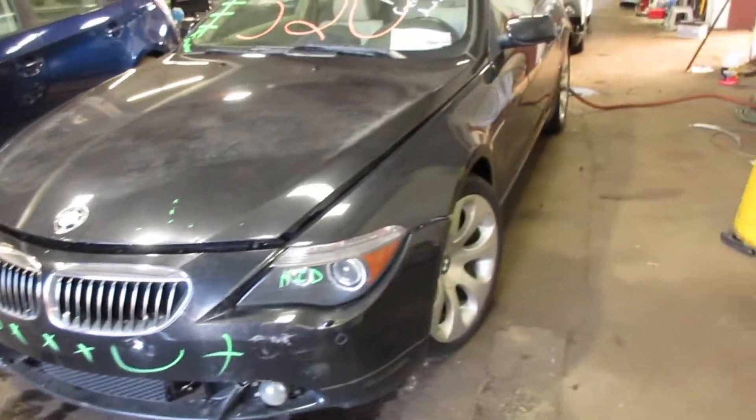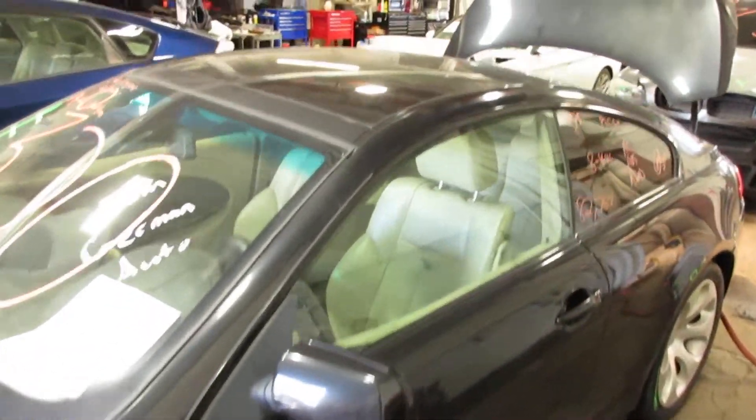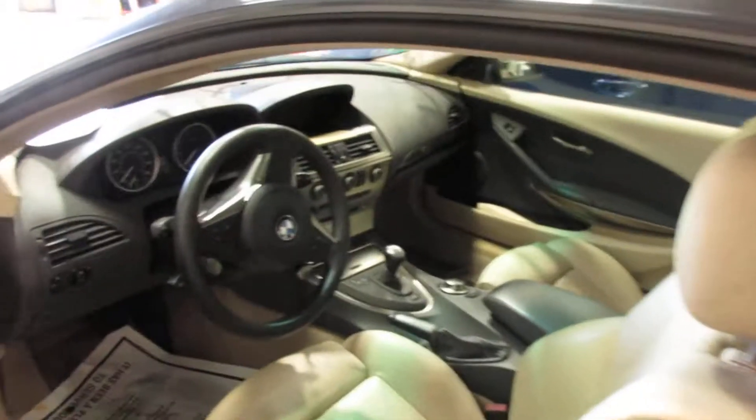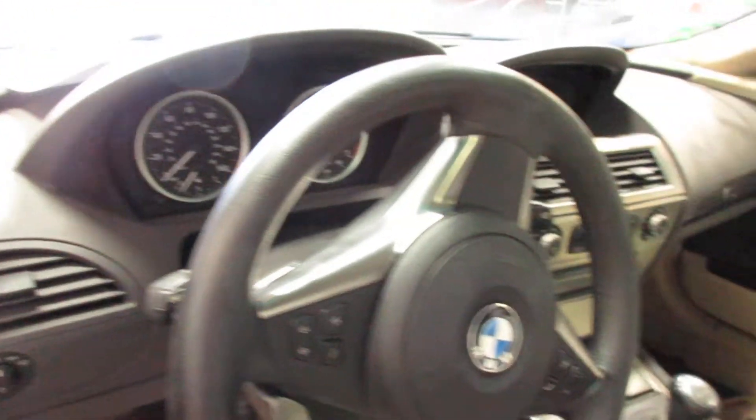We're going to put this up on the lift, pull it completely apart, and sell the parts online. A lot of good parts on this one. For you BMW guys, I'm sure you know this has the sequential manual gearbox — a hard-to-get option. Pretty cool.